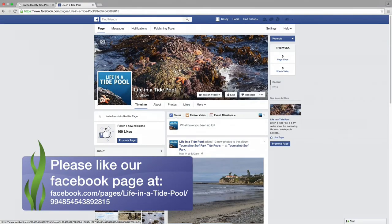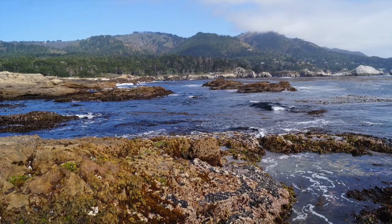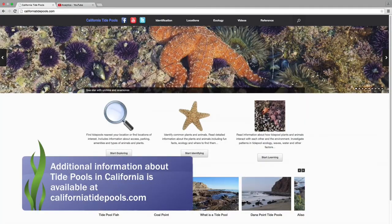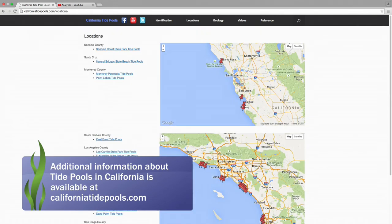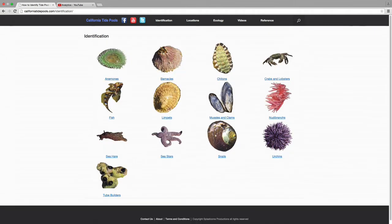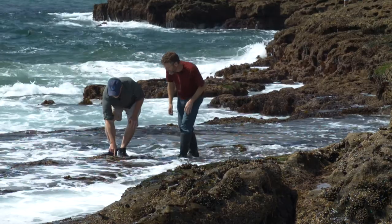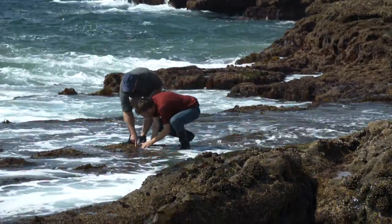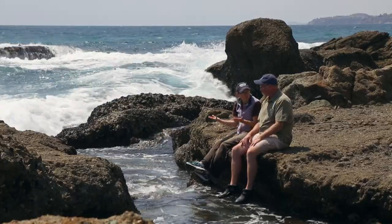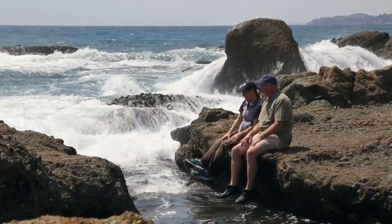I created a website about tide pools in California. There are hundreds of great locations, some better than others. The website CaliforniaTidePools.com has information about the best locations, along with how to identify animals, how to understand and recognize the various patterns found in these tide pool locations, and other ecology topics. Please feel free to ask me questions, post comments about your experiences and questions, and I will do my best to respond as quickly as I can.